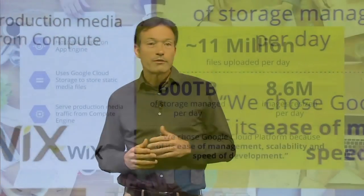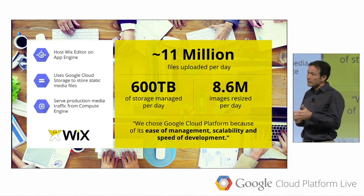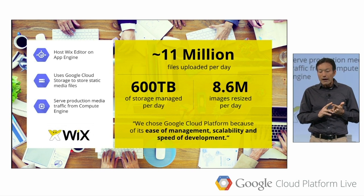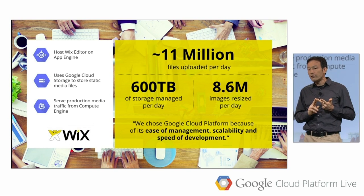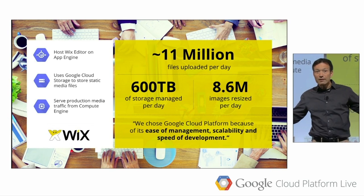Wix is a modern born-on-the-web shop that helps over 55 million customers create their websites. Despite huge growth, they needed close to 100% uptime serving data and never losing user data. Wix discovered the ease of development, management, and scalability with Google Cloud Platform. They now serve their production media traffic from Compute Engine, host their Wix editor on App Engine, and heavily use Datastore and Cloud Storage for file, image, and metadata storage. All of this has allowed Wix to focus more on growing their business instead of managing infrastructure.